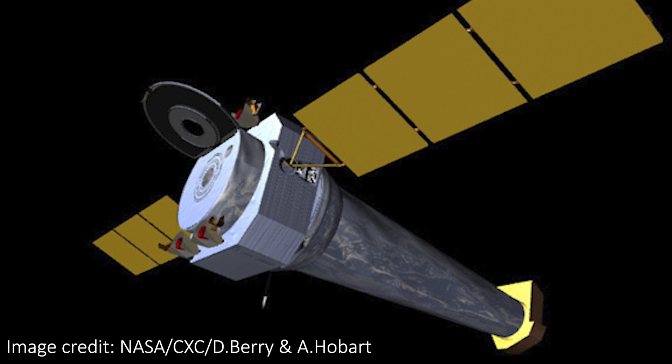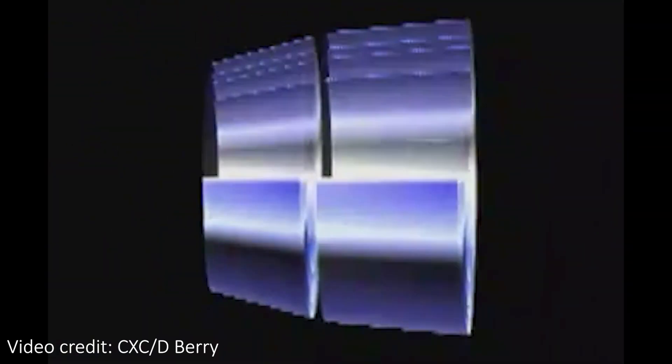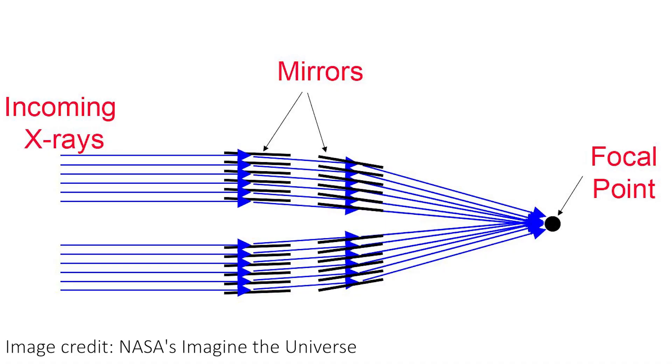Chandra works not by having a huge mirror to collect loads of photons, but rather it has a series of mirrors, all at shallow angles, that are perfect for subtly redirecting X-ray photons. These mirrors are almost perpendicular to the path of incoming light. While the X-rays would pass through the mirror if they hit it straight on, here they actually glance off the mirror just enough to be focused into the detectors on board.